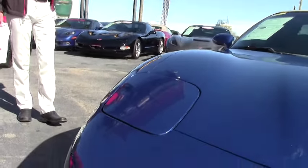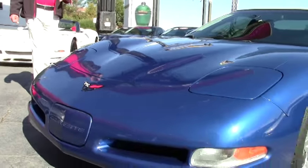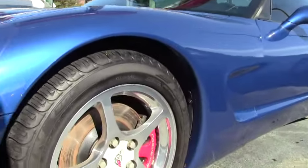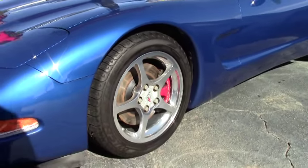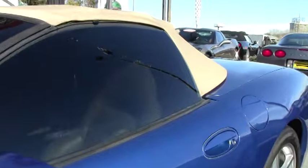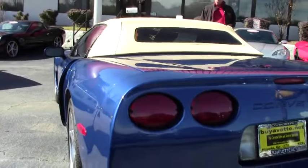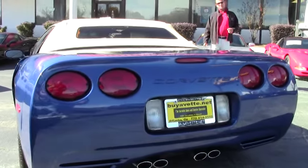This car is loaded with all the factory options: automatic transmission, dual power seats, dual zone electronic climate control, the memory package, and the Bose stereo CD with the 12-disc CD changer in the trunk. It's also got an aftermarket performance cat-back exhaust system which makes the car sound really good — it makes it sound like a Corvette should. It's got beautiful polished aluminum wheels with almost brand-new Michelin Pilot Sport tires.